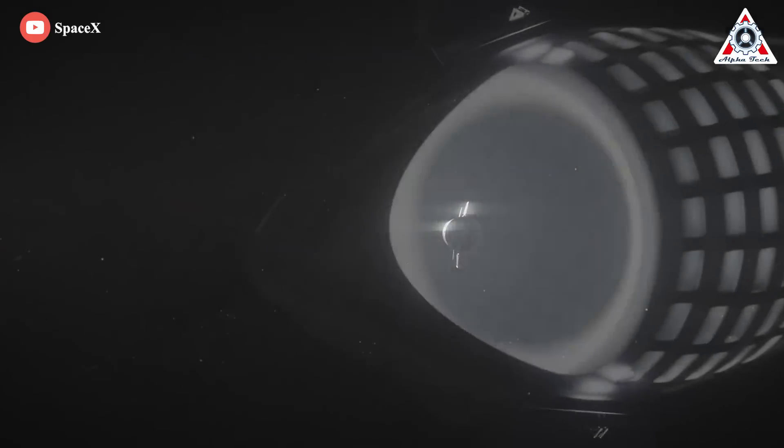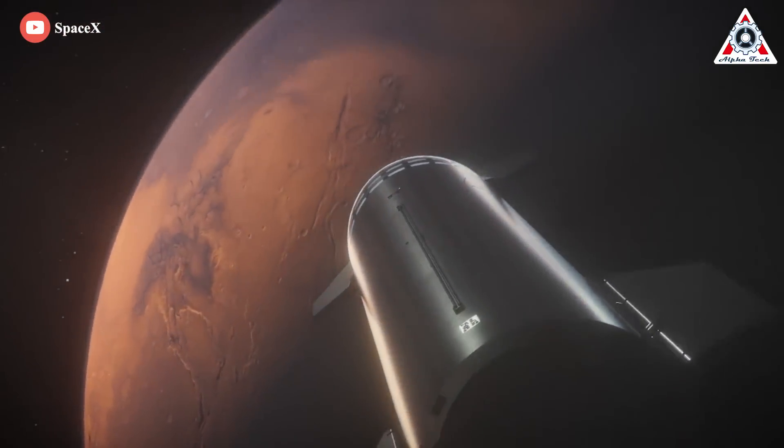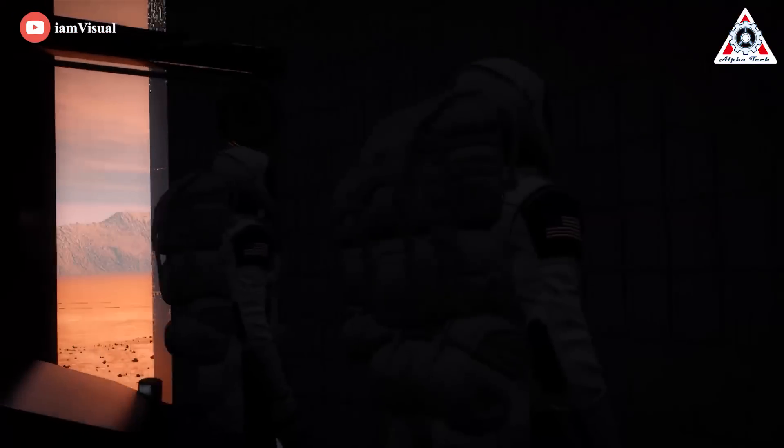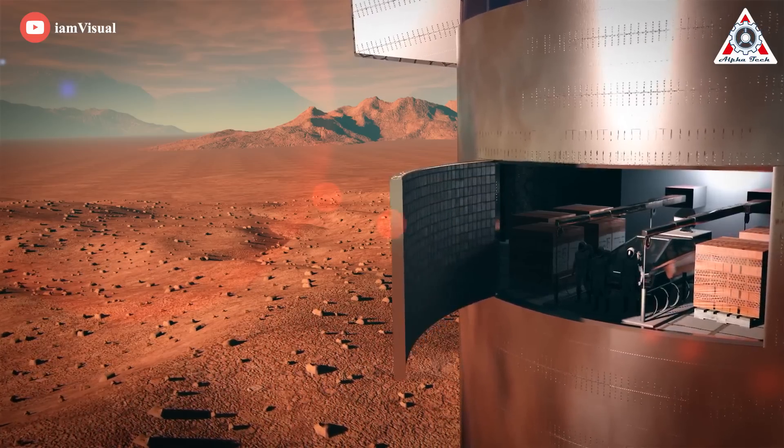Starship could also offer a two-way delivery service, returning vast quantities of material to Earth from these and other worlds. 'We've always been very cautious about the samples we return because we've been limited by the amount of mass,' Heldman says. 'With Starship, you can just load up the vehicle with rocks and ice and whatever else you find.'